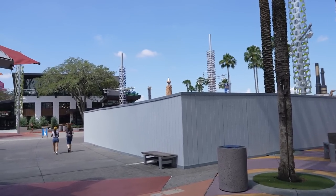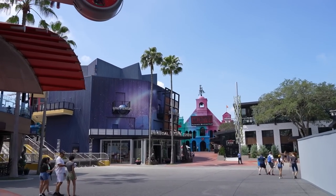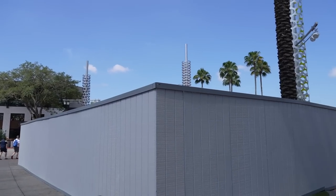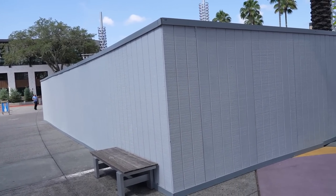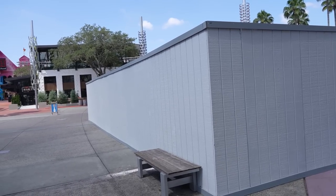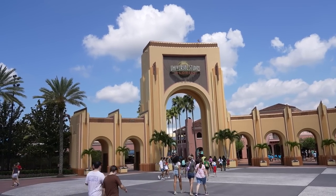Inside CityWalk, this is the old splash pad area just outside the Universal Legacy Store. It was a splashing fountain for a while, then it went behind walls and became a grass seating area, then walls went back up. From aerial views we can see they're digging up the concrete, possibly replacing it with a fountain that kids can splash in and run through. Our first stop is over at Universal Studios Florida.